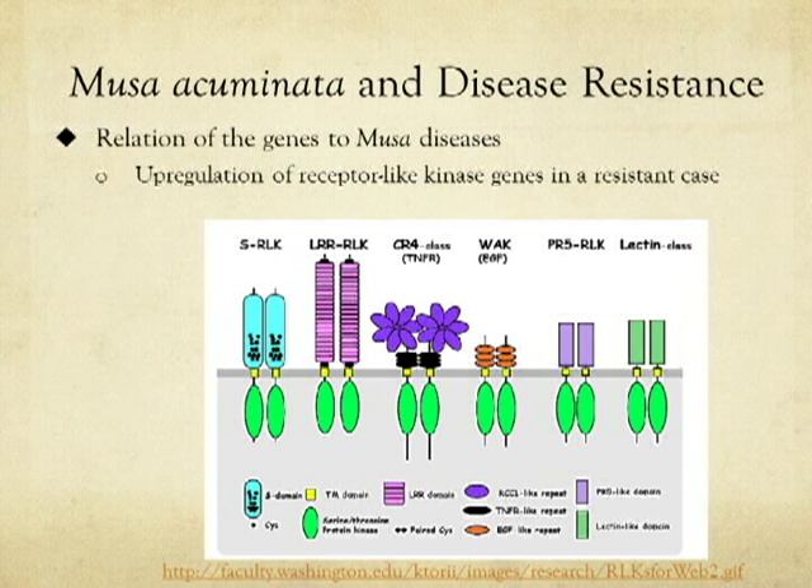In a case where Musa acuminata was resistant to disease, receptor-like kinase genes were upregulated. This could be a stepping stone for selecting for disease-resistant banana crops.